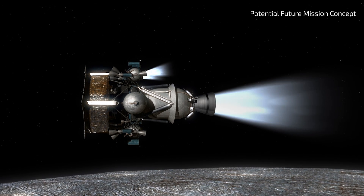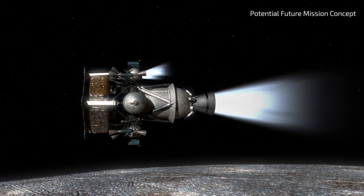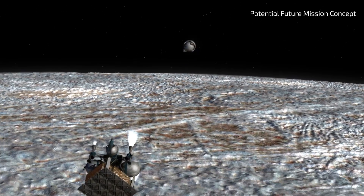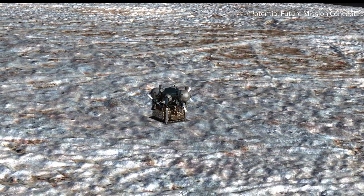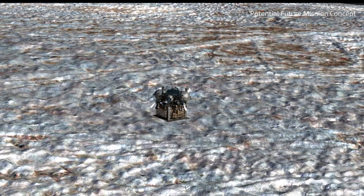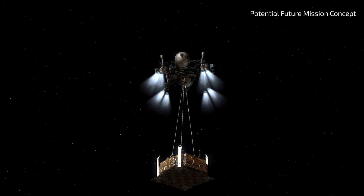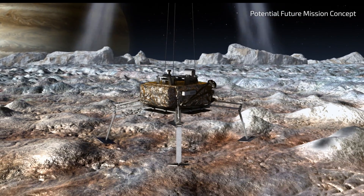As the spacecraft slows its approach toward Europa, it scans the terrain to find a suitable landing spot. At the appropriate time, the lander and a sky crane detach and fly to the selected landing site. After lowering the lander to the surface of Europa, the sky crane must launch itself away from the lander and sterilize itself before crashing into Europa a safe distance away.